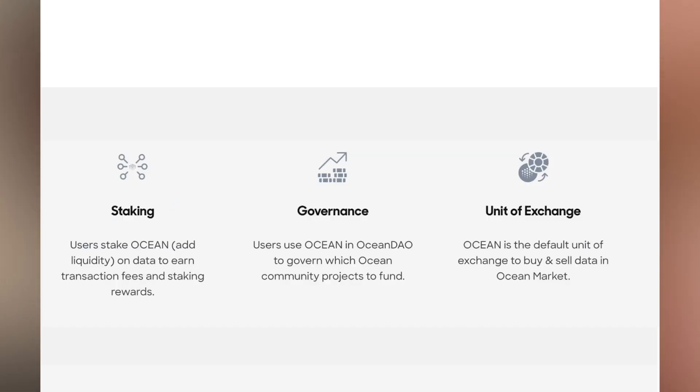Ocean is a utility token used throughout the ecosystem. It can be used for staking — users stake Ocean, add liquidity on data, and earn transaction fees and staking rewards, meaning passive income. It can be used for governance through the Ocean DAO — a decentralized autonomous organization — where the community governs the project and decides which projects to fund. Finally, Ocean is the default unit of exchange to buy and sell data in the Ocean market; anyone buying data on Ocean-powered marketplaces needs to buy Ocean tokens first. The smart contracts are deployed on the Ethereum mainnet, making Ocean an ERC20 token, with plans to expand to other blockchains including possibly Cardano.